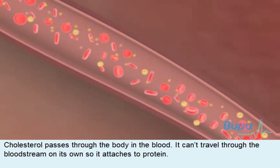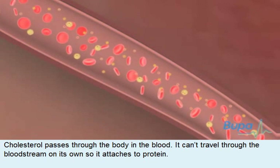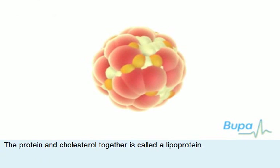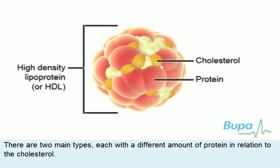Cholesterol passes through the body in the blood. It can't travel through the bloodstream on its own, so it attaches to protein. The protein and cholesterol together is called a lipoprotein. There are two main types, each with a different amount of protein in relation to the cholesterol.